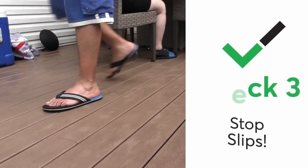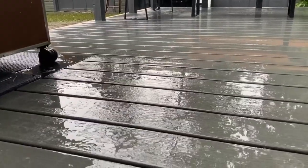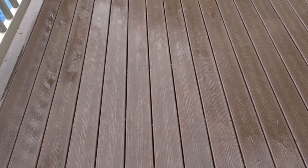And third, stop the slipping. Some composite and plastic materials can get slick with morning dew or rain. Traditional wood and aluminum are better at resisting slips, but you can always add rugs or mats to any material. Marilyn Moritz, KSET 12 News.